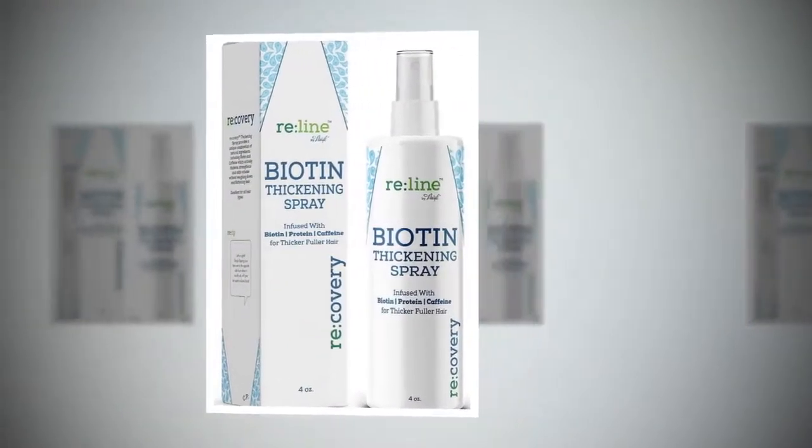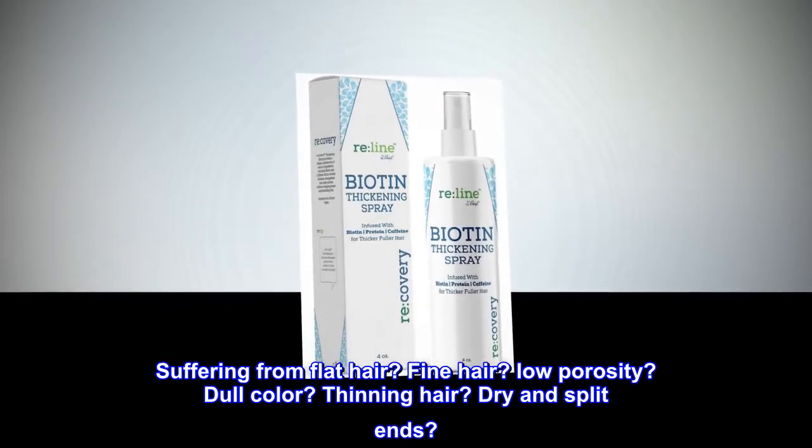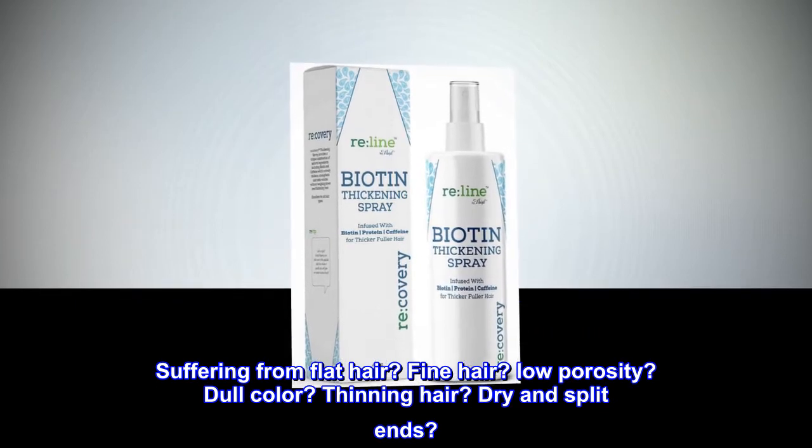By Pace the Botanics. Suffering from flat hair, fine hair, low porosity, dull color, thinning hair, dry and split ends?